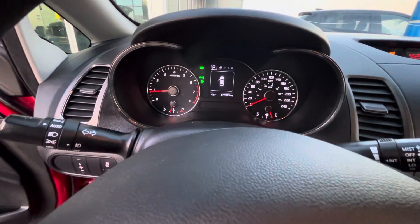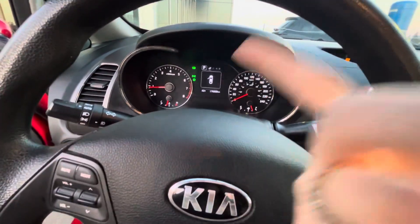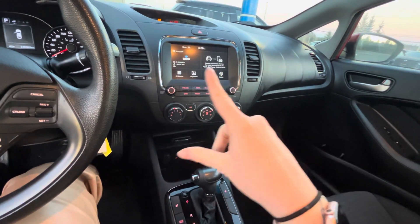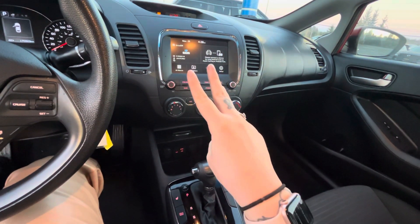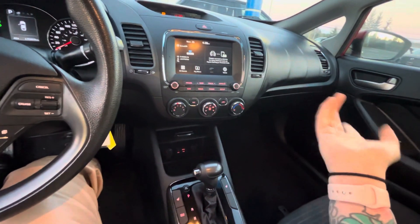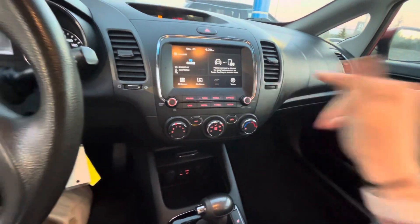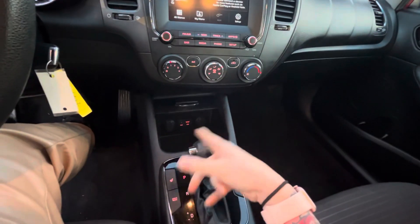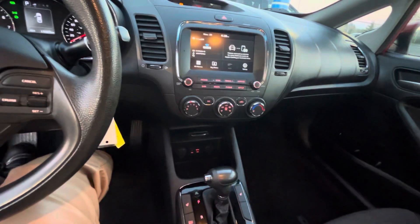Everything's digital on the screen — you can see the doors open, eco mode, all your window options. On the center screen we got Sirius, which means we have Sirius AM/FM XM. You also have Bluetooth and you can connect Apple CarPlay or Android Auto, whichever you prefer.